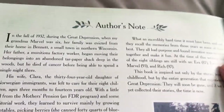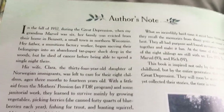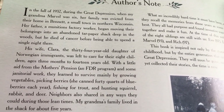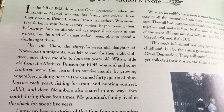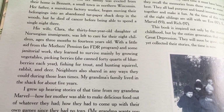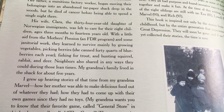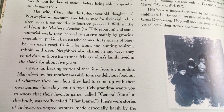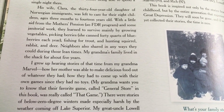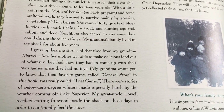Author's Note. In the fall of 1932, during the Great Depression, when my grandma Marvel was six, her family was evicted — that means thrown out — from their home in Bennett, a small town in northern Wisconsin. Her father, a munitions factory worker, began moving their belongings into an abandoned tar paper shack deep in the woods. But he died of cancer before being able to spend a single night there. His wife Clara, the 34-year-old daughter of Norwegian immigrants, was left to care for their eight children, ages three months to 14 years old. With a little aid from the mother's pension, an FDR program, and some janitorial work, they learned to survive mainly by growing vegetables, picking berries — she canned 40 quarts of blueberries each year — fishing for trout, and hunting squirrel, rabbit, and deer. Neighbors also shared in any ways they could during those lean times.